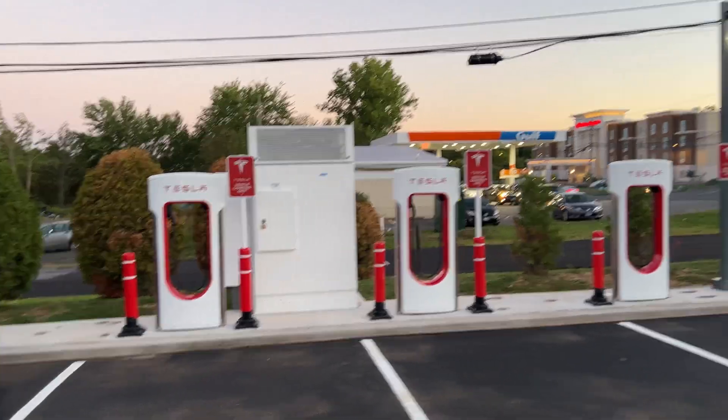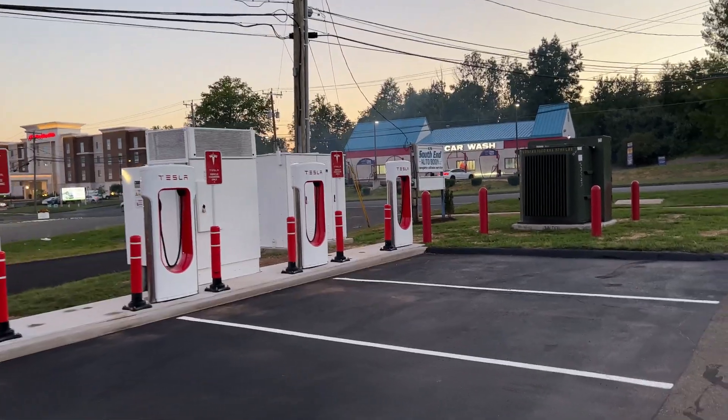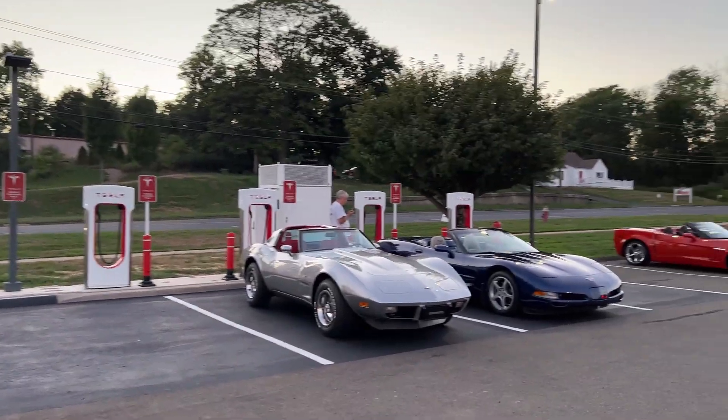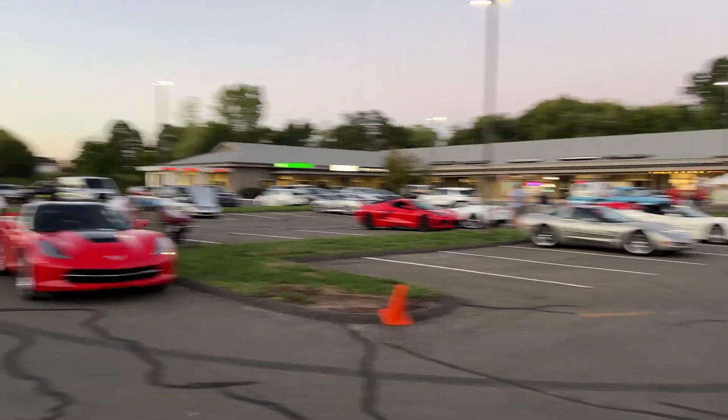So thank you for watching this quick video — a quick tour of a brand new V3 supercharger, 250 kilowatt station right here in Rocky Hill, Connecticut, within a mile of I-91, with a quick exit and late night access to bathrooms and food at the nearby restaurant called Arch 2. And I've got to go. Bye for now.